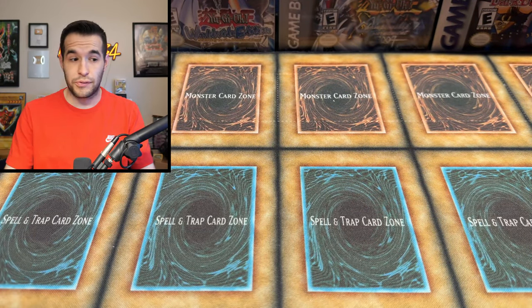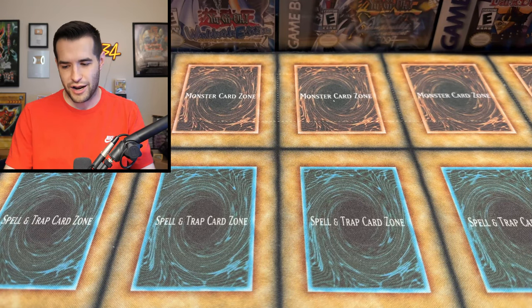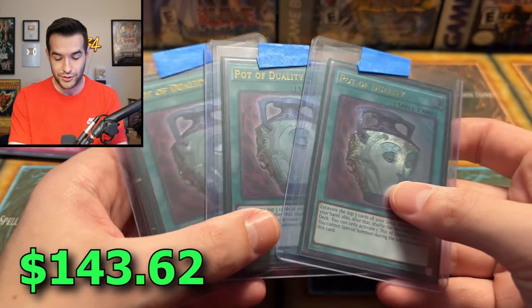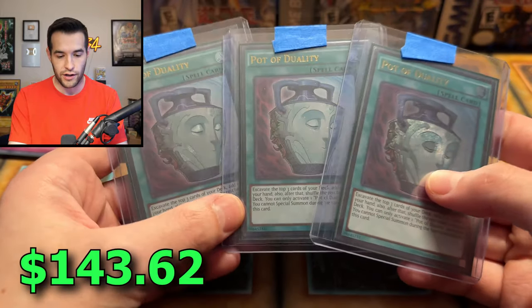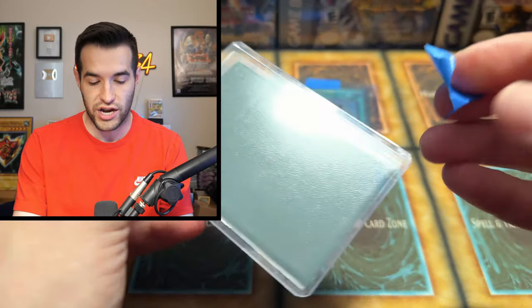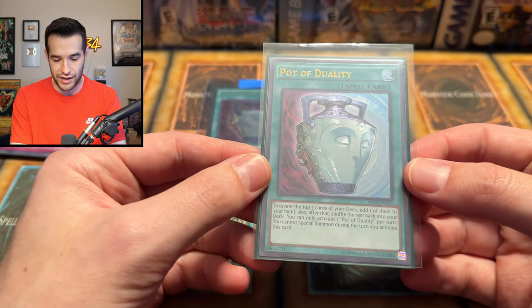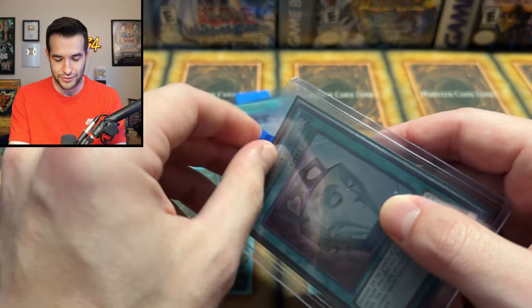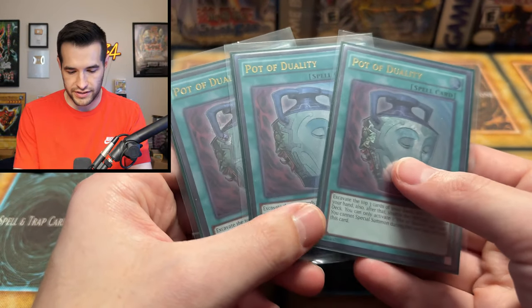Next up we have another playset and this is a pretty awesome one. Pot of Duality Ultimate Rare playset — one, two, three. You can play all of them. I remember when I first used this in Auction Series, I didn't know that you couldn't Special Summon — kind of the main restriction of the card. Pot of Duality Ultimate Rare — very beautiful. These cards look absolutely sick. Let's get one more look at the playset.